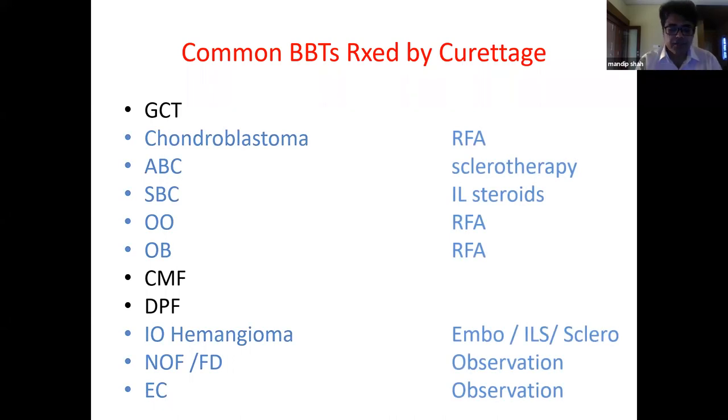There has been a paradigm shift in treatment. Chondroblastomas, osteoid osteomas, and osteoblastomas are now treated with ablation. ABCs are treated with percutaneous sclerotherapy, simple bone cysts with intralesional steroids. Hemangiomas, fibrous dysplasia, and chondromas don't need active intervention — we observe them and treat only if they progress.